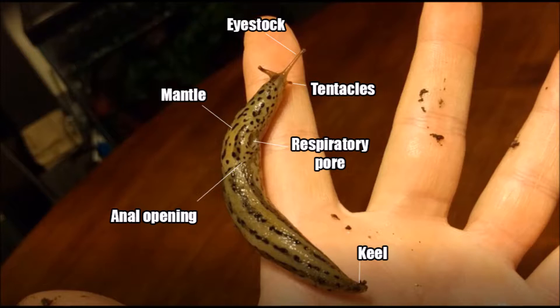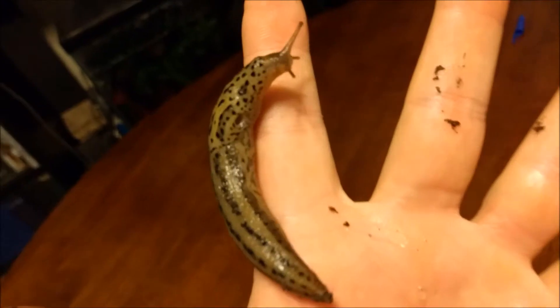The slug will retreat with its sensitive eyes and tentacles under the mantle when threatened. A respiratory pore is visible on the right side of the slug. This pore allows oxygen to diffuse into the slug, and carbon dioxide to diffuse out. The anal opening is hidden under the mantle near the respiratory pore.